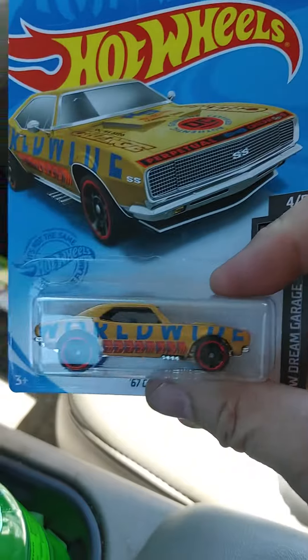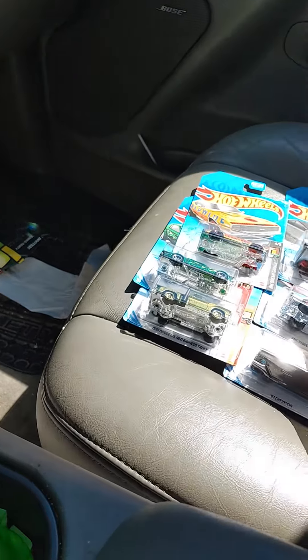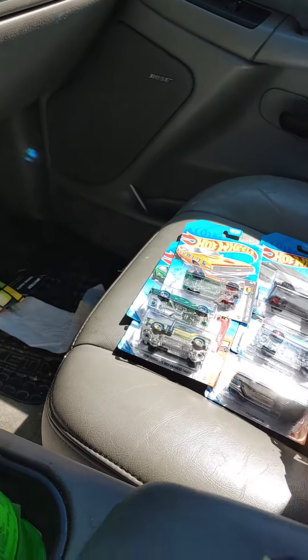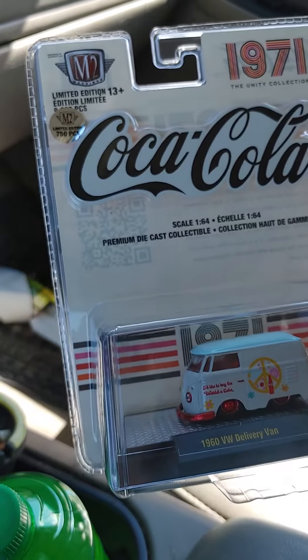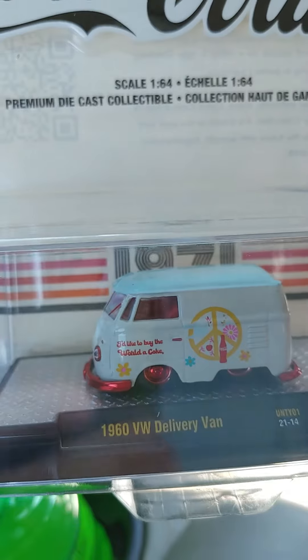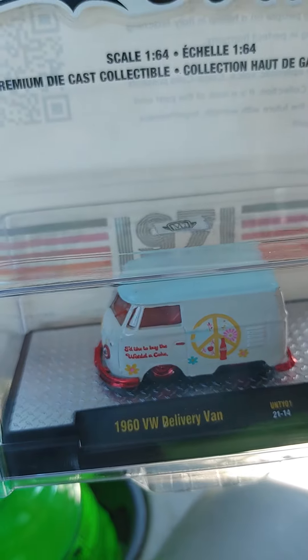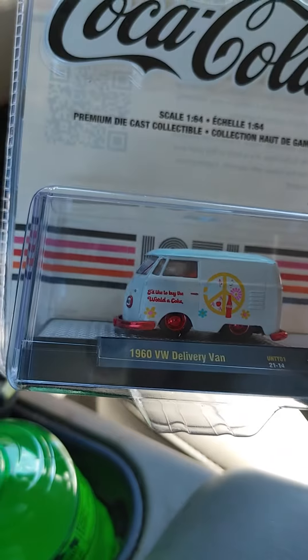We got the gold worldwide Camaro, and the one I didn't expect — I seen it just hanging on the pegs and had to grab it. It's an M2 chase, 750 pieces, red interior, red chrome. The other version has white wheels, white bumpers, and white — I like a gray interior — so I was like, hell yeah.